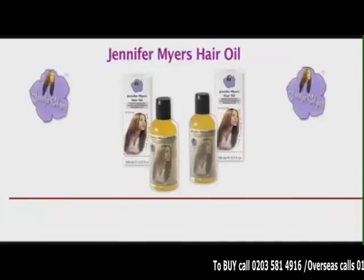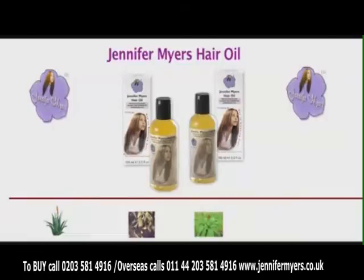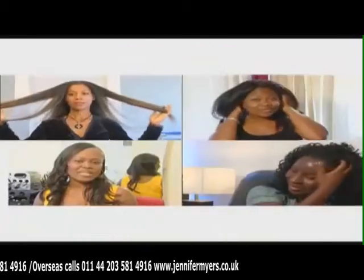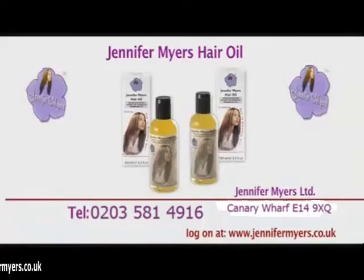Jennifer Myers Hair Oil — pure and natural, containing aloe vera, olive, jojoba, ginseng, and much more. It's ideal for relaxed hair, braided hair, natural hair, and extensions.